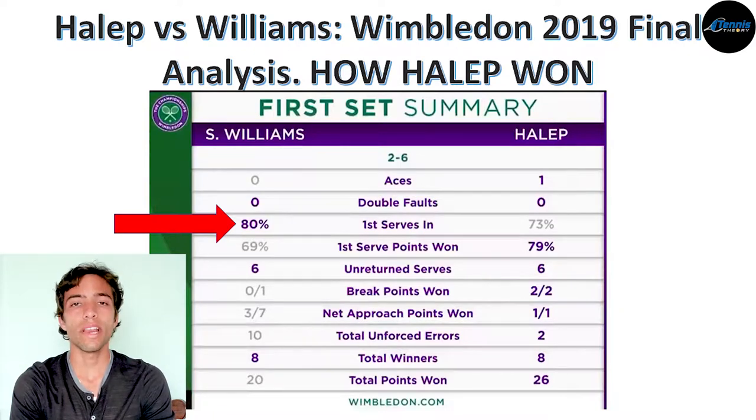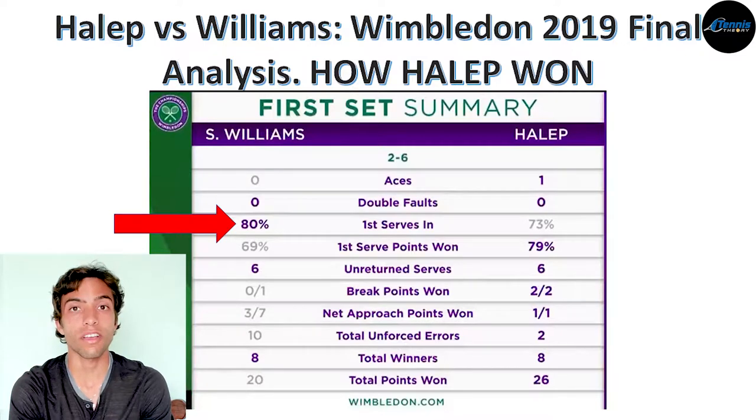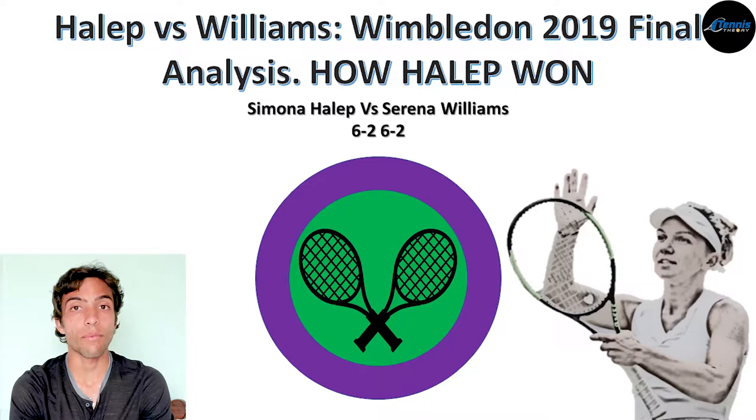If I told you that Serena Williams had 80% of first serves during a set, and asked you to guess the score, what would you say? 6-4? 6-2? Maybe her opponent also had a great first serve and the set was decided in a tiebreak. Well, during the first set of the 2019 Wimbledon final, Serena Williams had 80% of first serves and still Simona Halep broke her serve twice and won that set 6-2.